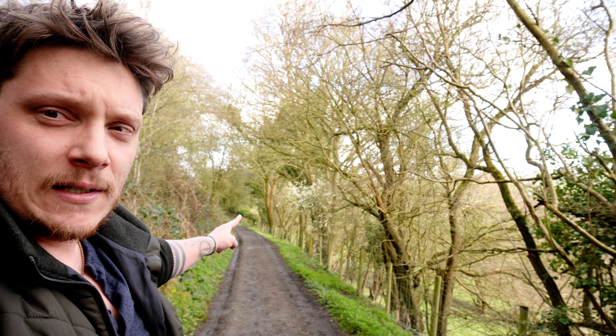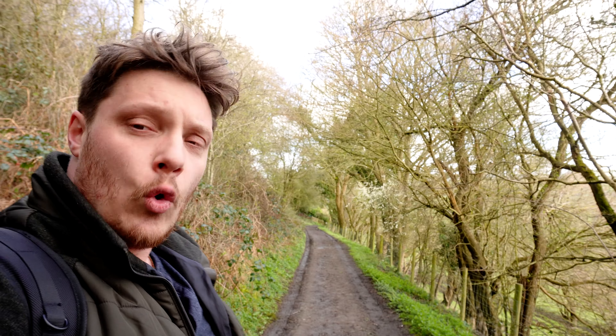By the time I get up there I'll probably be very out of breath. So if I'm filming it'll probably be me just with a lot of heavy breathing, as it's all uphill. The first bit's the worst bit - it's so steep, it's ridiculous. So I'll see you when we get closer to the top.